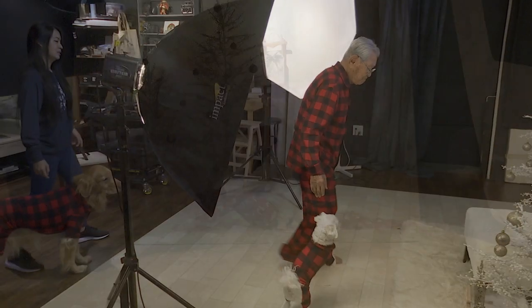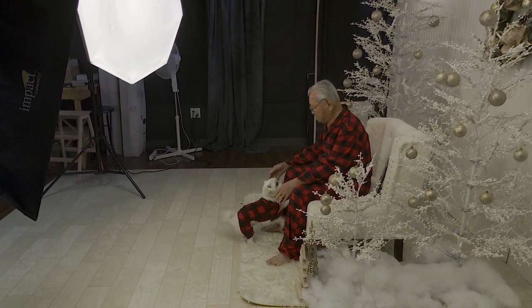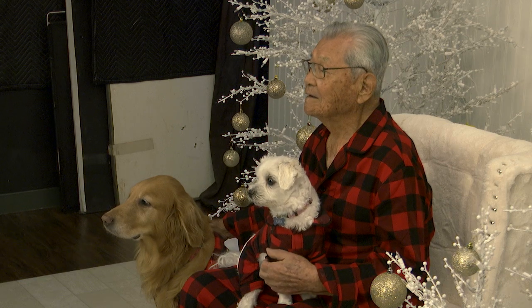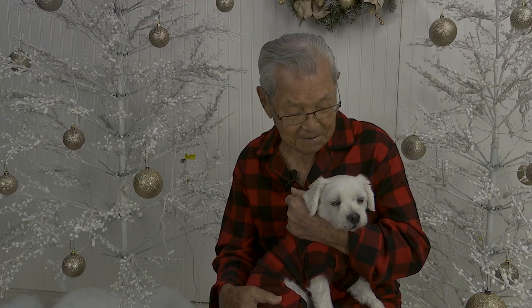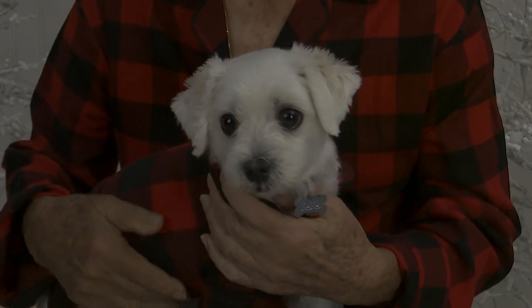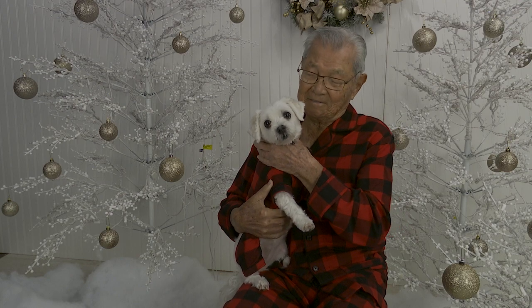This year's theme: a winter wonderland. Smith says her pet-friendly Christmas photo sessions attract returning customers and new faces every year. I got Nana since she was a little baby. This is the first year I'm taking pictures of Nana and I really enjoy it.